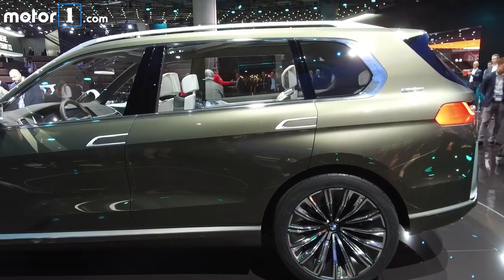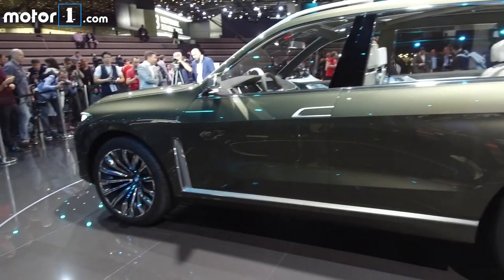Stay tuned for lots more from the 2017 Frankfurt Motor Show today and all this week on MotorOne.com.